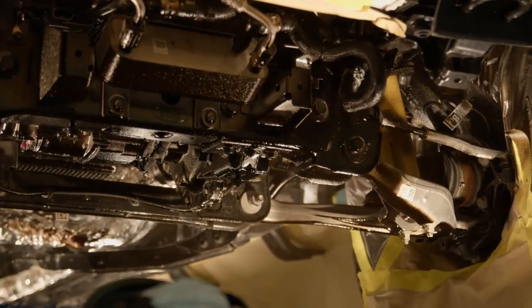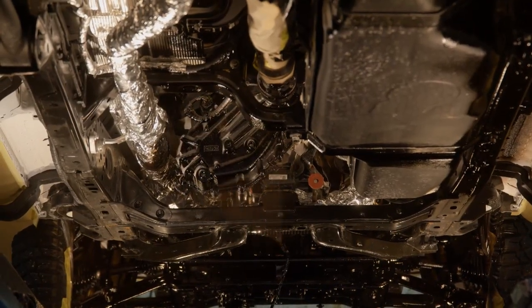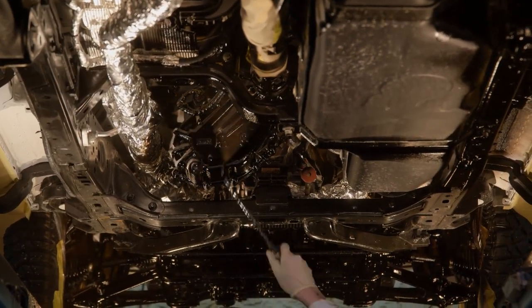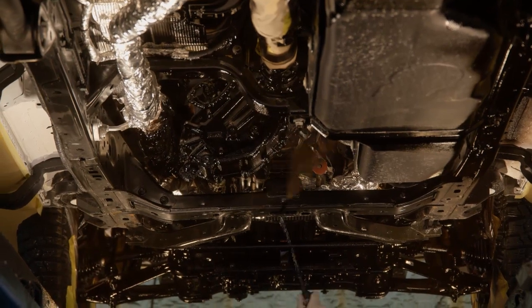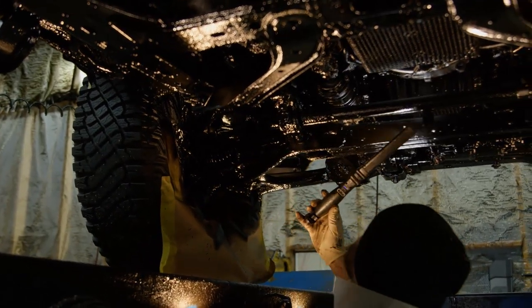They said we have technicians here that will apply this waxy product that hardens — perfect for new vehicles. The cost is a little more, but you just spent sixty thousand dollars on a new truck; I'm sure you want to protect your investment.